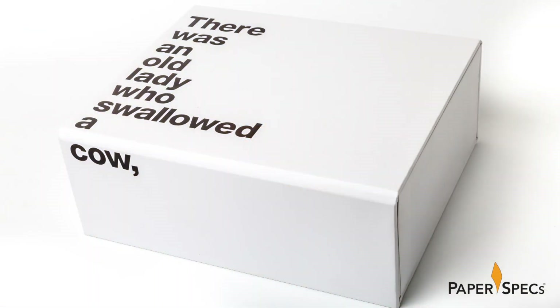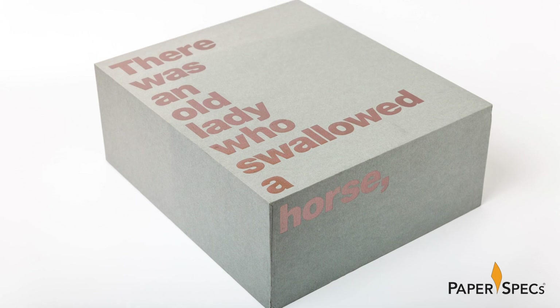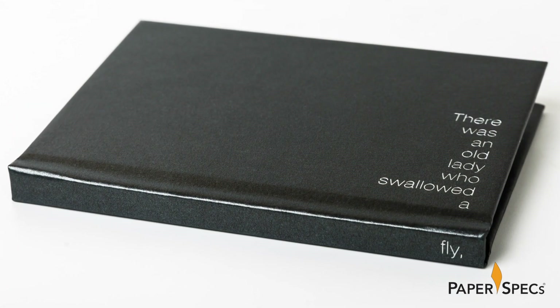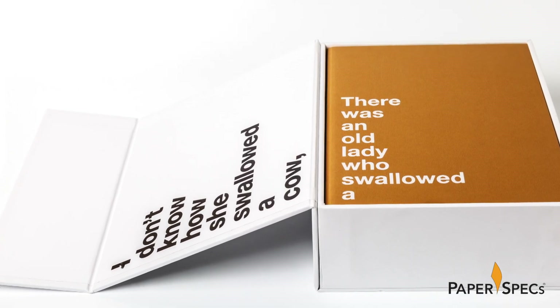The boxes also increase in size as the old lady swallows ever larger animals, with the horse being the largest and the fly the smallest. Since they are all nested one within the other, it conveys the impression of one animal eating the other.